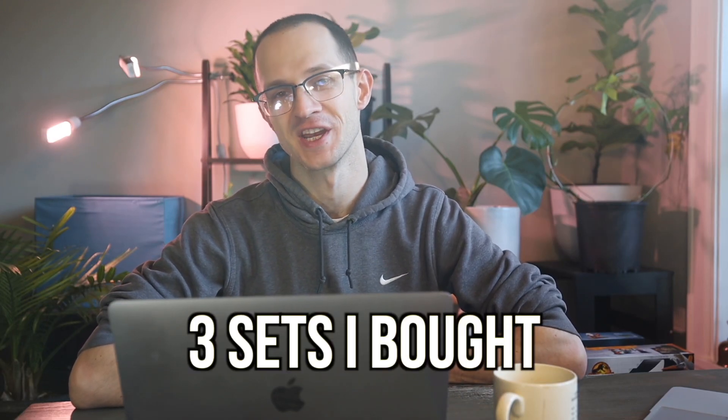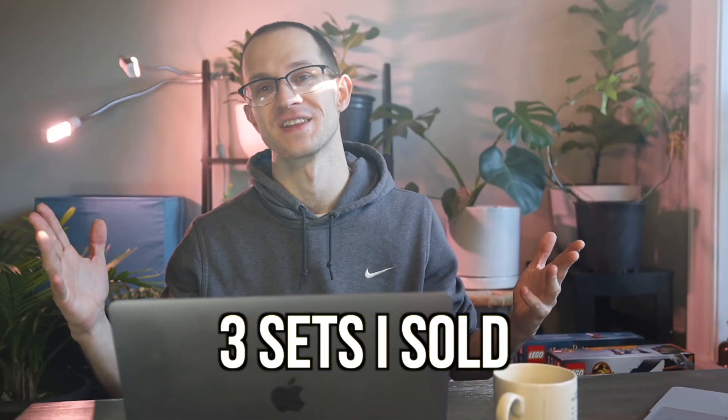What's going on guys? Welcome back to the channel. Today we're going to be looking at three sets I bought in January, three sets I did not, as well as three sets that I sold.